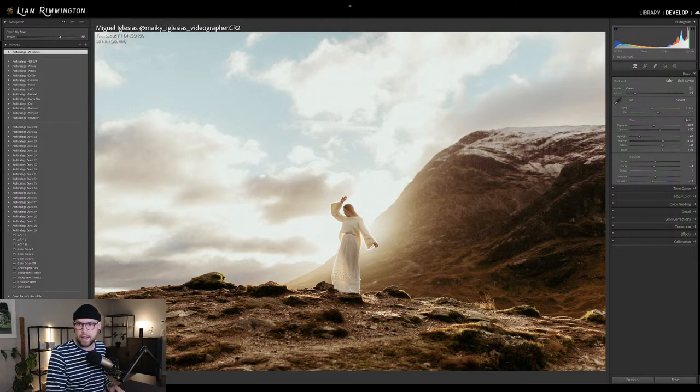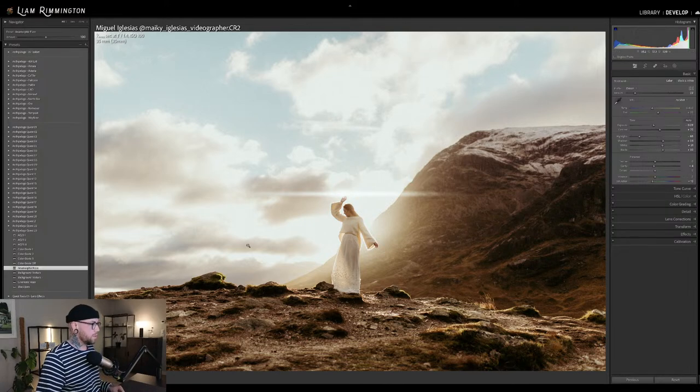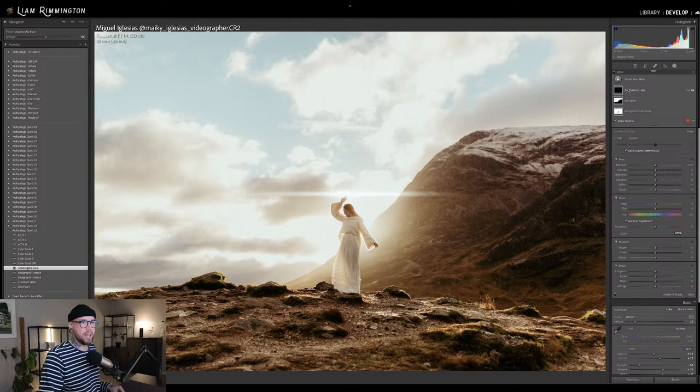All right, back to the set. Anamorphic Flare — you can see it applies as soon as I hover over it on the image. Once I've applied the preset, I can jump up into the Mask panel and you can see we now have the Anamorphic Flare. If I give that one click, that's going to select the flare and I can select and move it around.